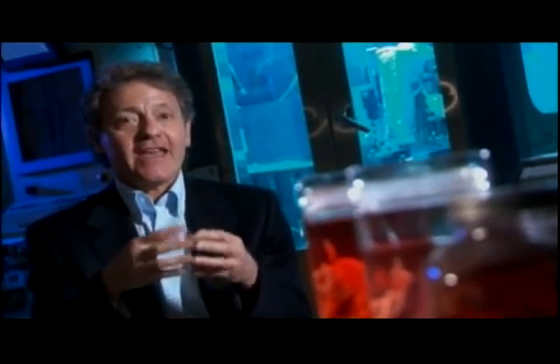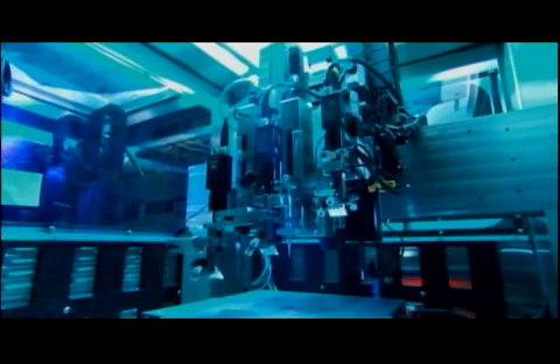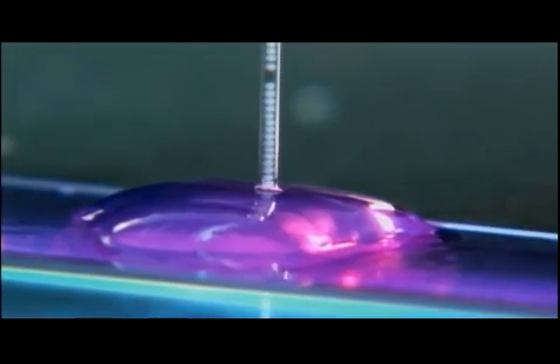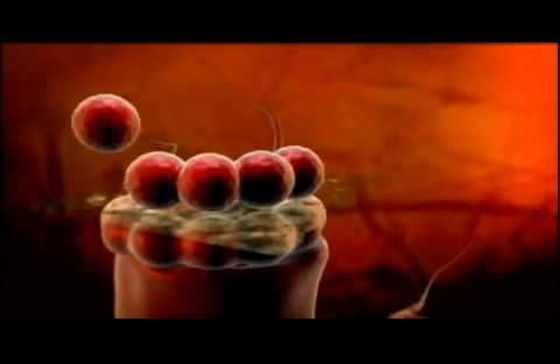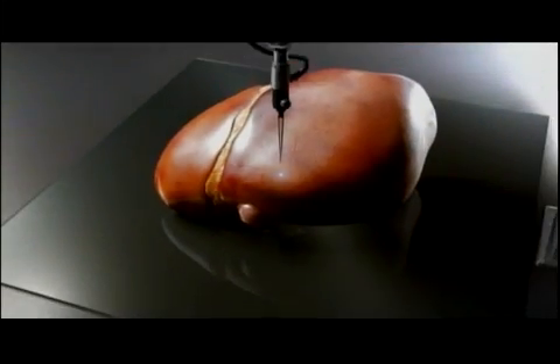We cannot control every detail of the process, but it turns out that this is not necessary, because the biological material, by its fundamental nature, is able to self-organize. As each layer is completed, another layer of cell clusters is added. We build the first story, then the second story, and the third story — and that's how we get to the skyscraper. Eventually, the bio-paper separating the layers dissolves, and the individual layers of cells fuse together. That's the way we build 3D structures.